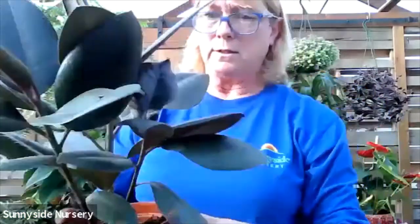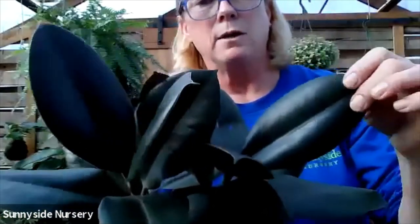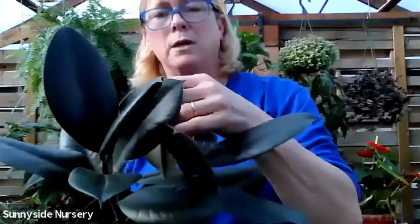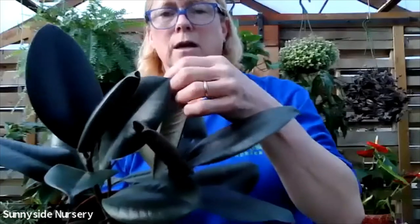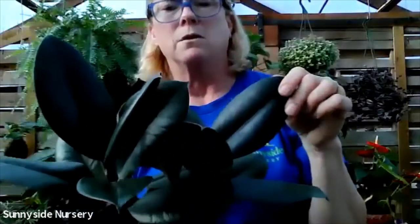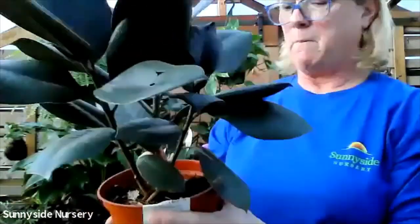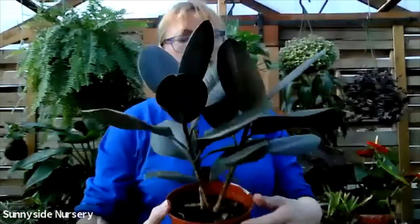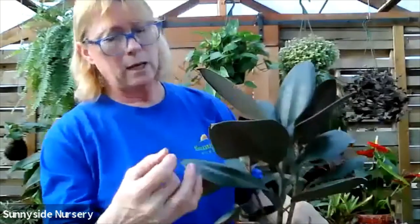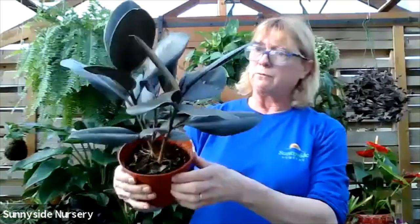Here we have ficus - this is a burgundy ficus. It's called that for its burgundy foliage, also known as burgundy elastica ficus. Elastica is because they are commonly known as a rubber plant. This is ficus elastica burgundy. They get quite large. You want to be careful with these - if they break, they get a white sap. Ficus elastica burgundy.